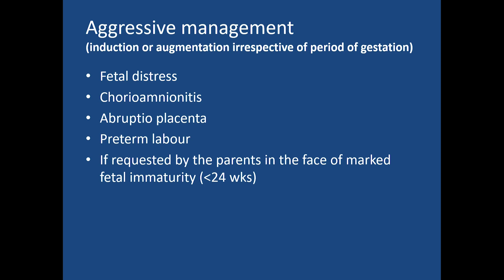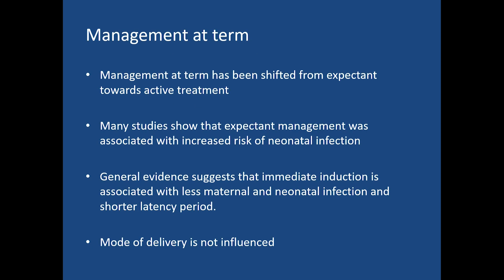For term PROM, management has shifted from expectant towards active treatment. Many studies show that expectant management was associated with increased risk of neonatal infection. General evidence suggests that immediate induction is associated with reduced maternal and neonatal infection and a shorter latency period. The mode of delivery is not influenced.